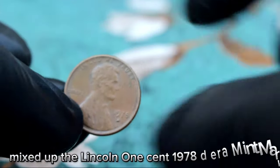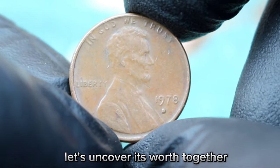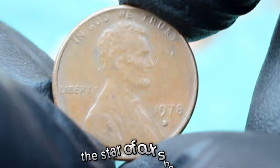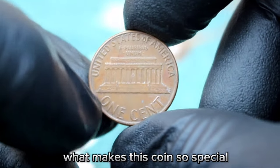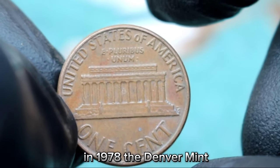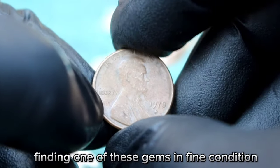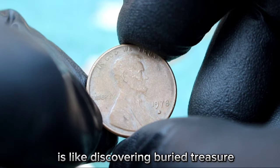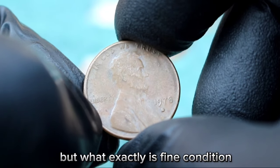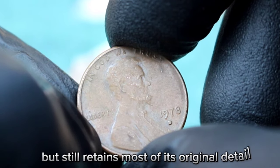Next up, the Lincoln one cent 1978 D-Era mint mark — this small coin holds a big mystery and value in the collector's market. What makes this coin so special? It's all about that elusive D-Era mint mark. In 1978, the Denver Mint mistakenly placed the mint mark below the date, creating what collectors call D-Era. Finding one of these gems in fine condition is like discovering buried treasure. In numismatic terms, fine means the coin may show moderate wear but still retains most of its original detail.